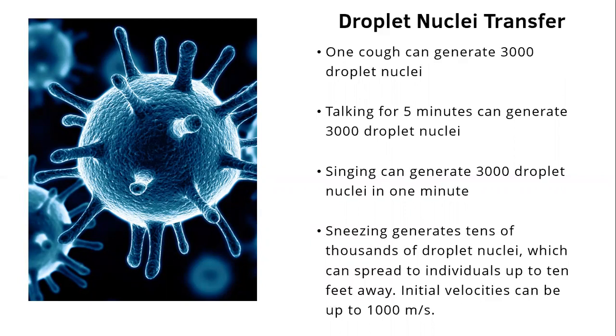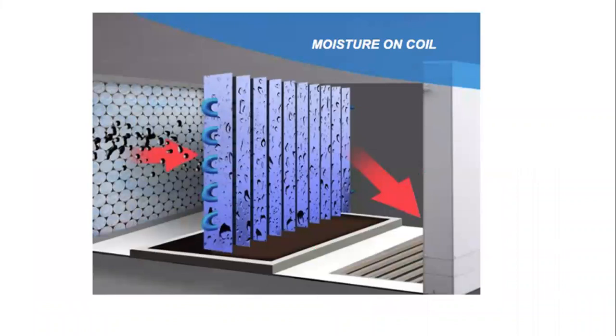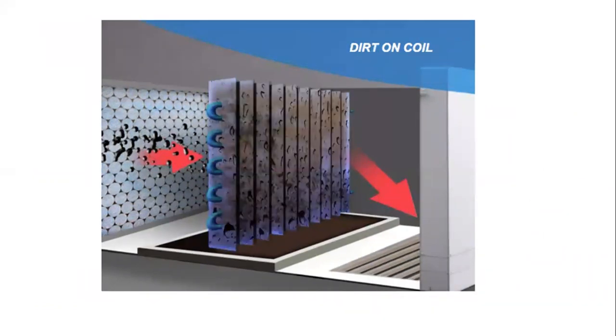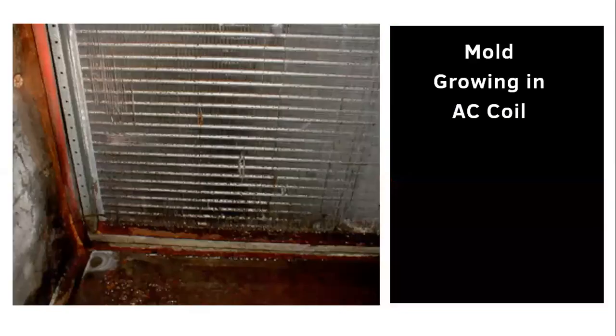Initial velocities can be up to 1,000 meters per second. Here is an illustration of these invisible viruses and bacteria as they travel through your air handling system. Moisture on the coils is also present in your air handling system, and dirt accumulates on the coils — all creating the perfect environment for microbial growth, as seen in this photograph showing mold on the AC coil.